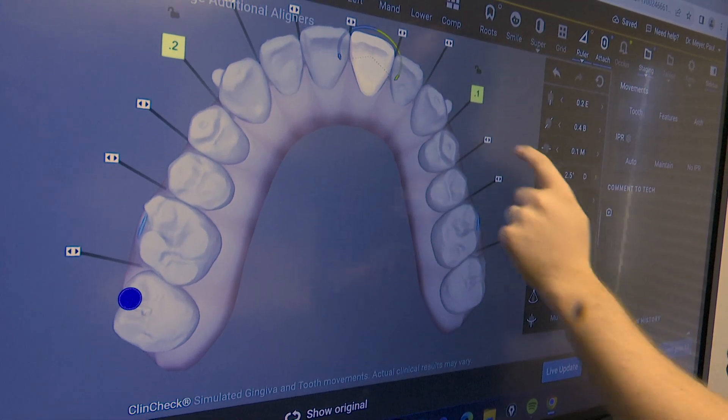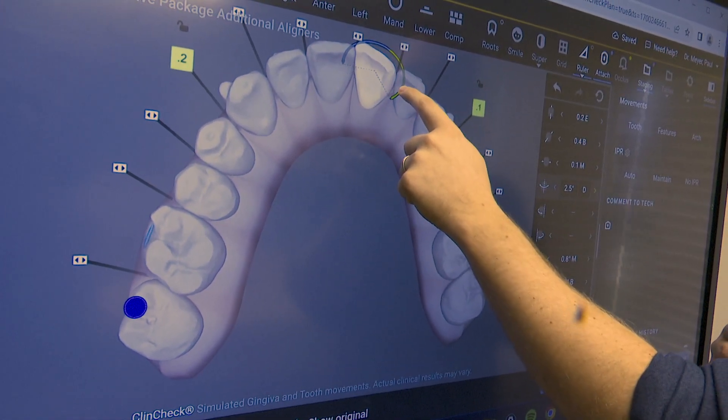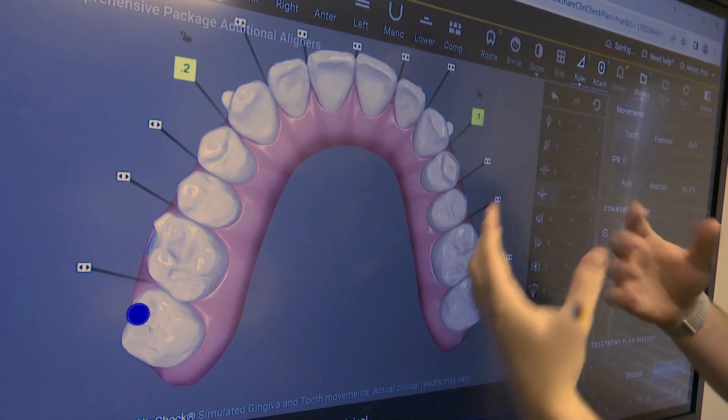When wearing braces, Meyer says to avoid anything hard and crunchy. What they will do is break the brackets off of the teeth, or the handles of the braces. It doesn't damage the tooth, but it just prolongs treatment — when the wire is not holding on to the tooth, that tooth is not moving and it slows down movement.